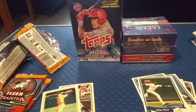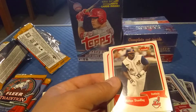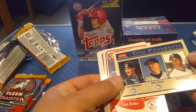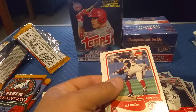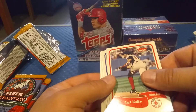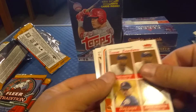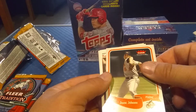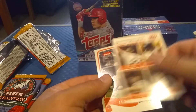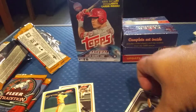Just a few more packs to go, wrapping this up. We got a Jimmy Rollins, a Jason LaRue, a Milton Bradley, a Prospect trio with Joe Wilkins, Kevin Hooper, and Rick somebody. Got a Todd Walker — that's a pretty cool card — a Ken Harvey team leaders card, a Jason Johnson card, and a JT Snow.